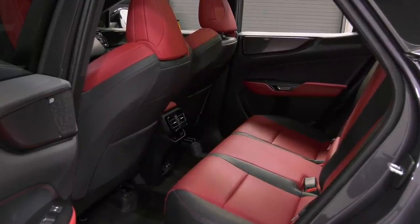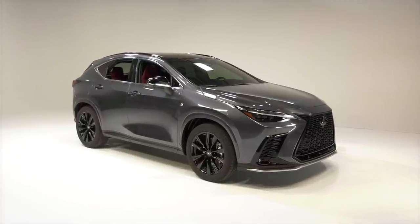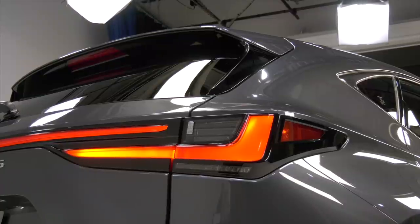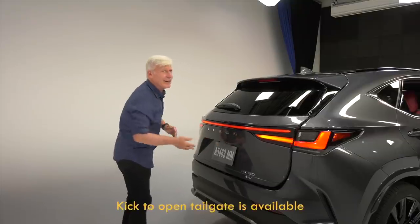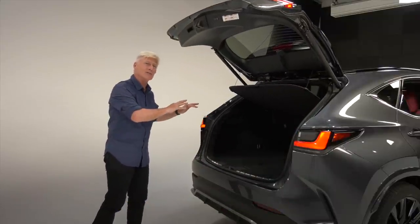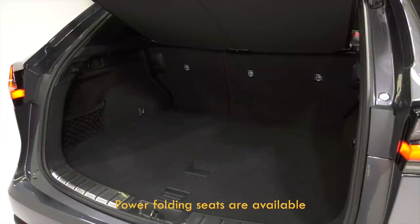The Lexus safety system is stuffed with tech. Highlights are automatic emergency braking with pedestrian detection, adaptive cruise with curve speed management, and left turn oncoming vehicle detection and braking. The trunk seems to offer the usual amount of space in a class that includes the Audi Q5, BMW X3, or Cadillac XT4.